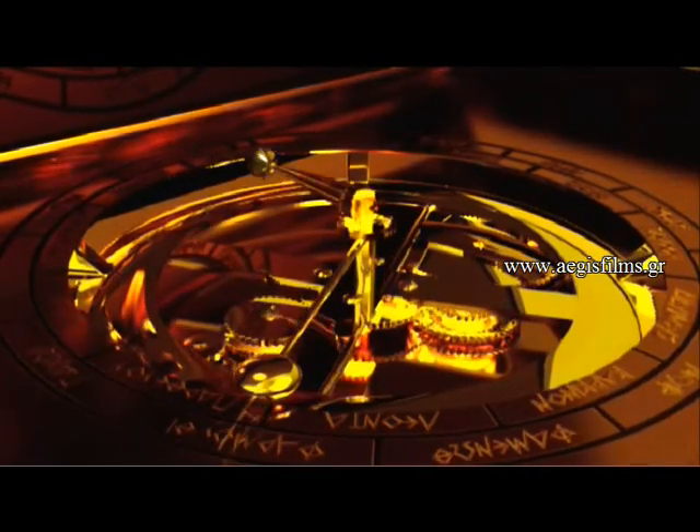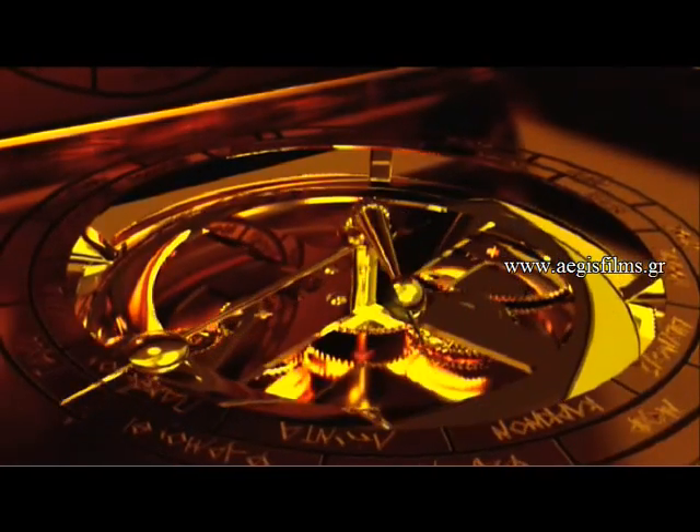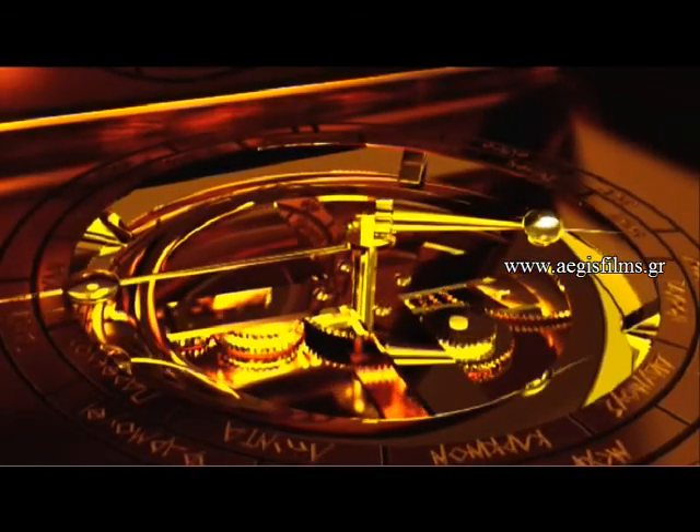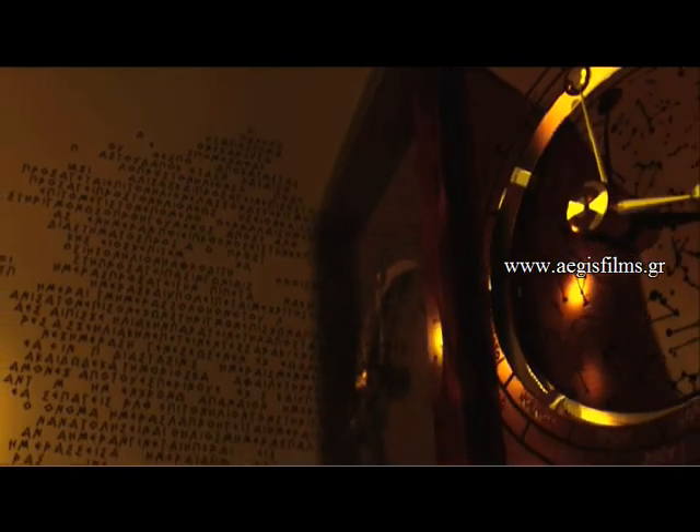According to Price, it was a mechanism for calendar, solar and lunar calculations — a device for setting some time based on the movements of the sun, the moon, the relative movements between them, namely the eclipses, and the movements of other known planets of the time.